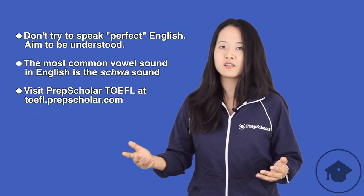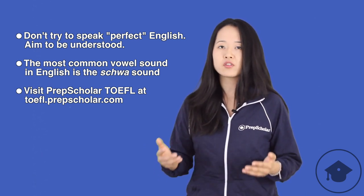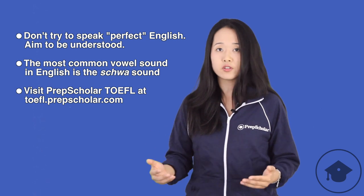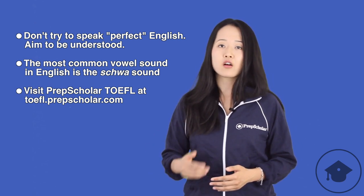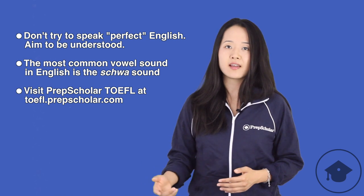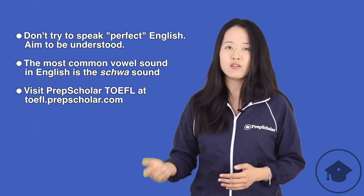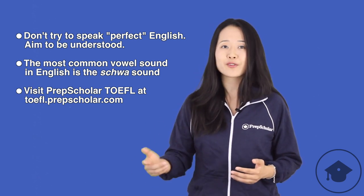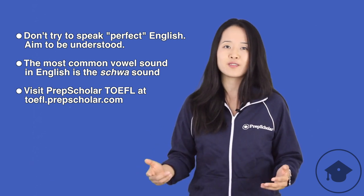Here are three lessons we learned today. First, don't worry about speaking perfect English — there's no such thing as perfect English. Just relax, be confident, and try to speak well enough to be understood. If you do that, you can get a great score on the TOEFL speaking section. Second, vowels are a crucial part of speaking English, and the most common vowel sound in English is by far the schwa sound. Practice saying that schwa sound, and if you're not sure how to pronounce a vowel, try a schwa. Third, everybody needs help on the TOEFL, so try the world's best TOEFL preparation course, PrepScholar TOEFL. Just visit toefl.prepscholar.com to find out more information.